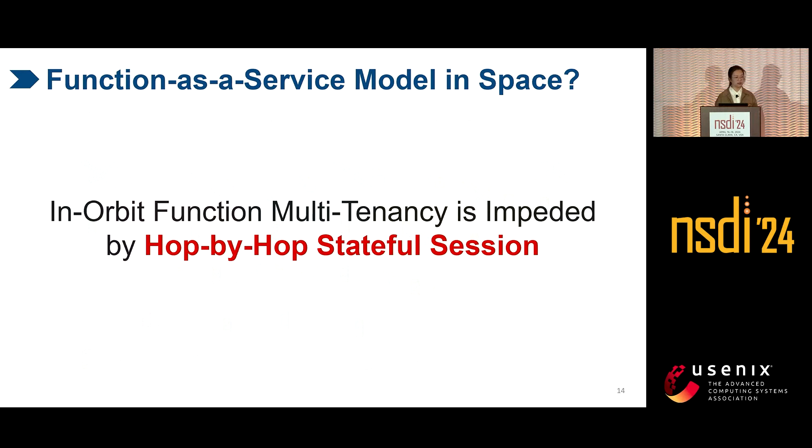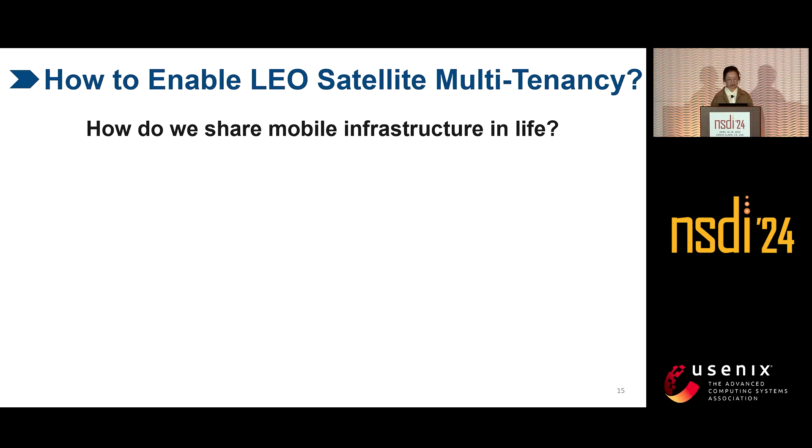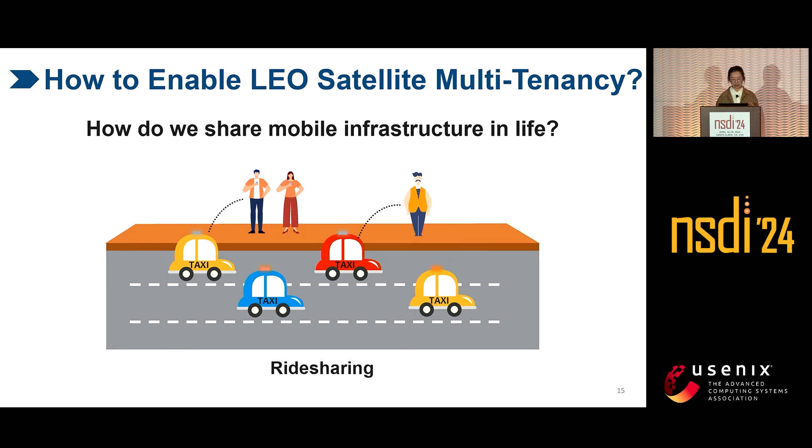Overall, the function-as-a-service model is not feasible. The root cause is the hop-by-hop stateful session. So how do we eliminate the hop-by-hop stateful session to achieve multi-tenancy? Let's make an analogy: what mobile infrastructure works like satellites in our daily life, and how do we share it?